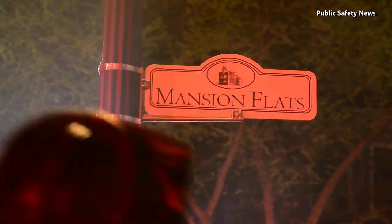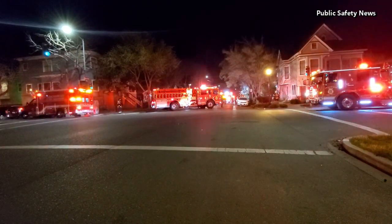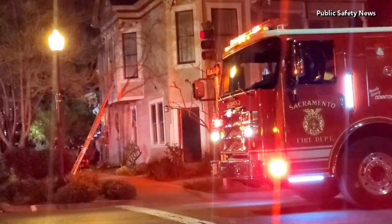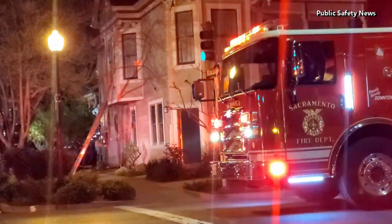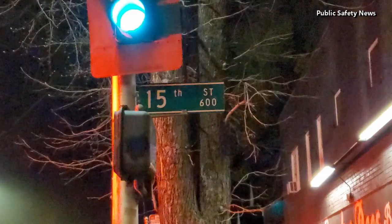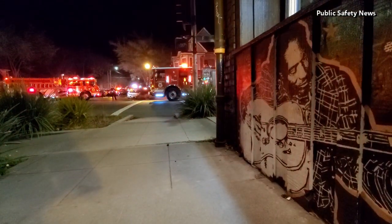We're at the corner of 15th Street and F Street. We had a report at 2 a.m. of a house on fire — no further information at that time. We arrived to a three-story Victorian building; the bottom story is under remodel. We did have a fire on the first story.